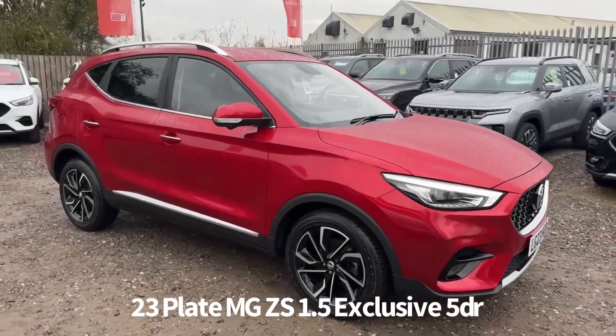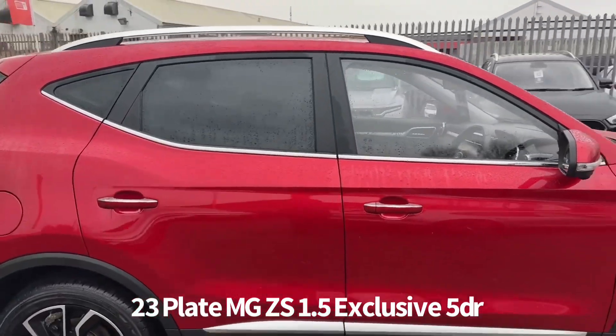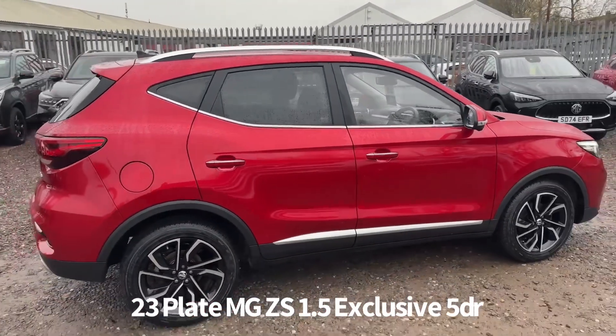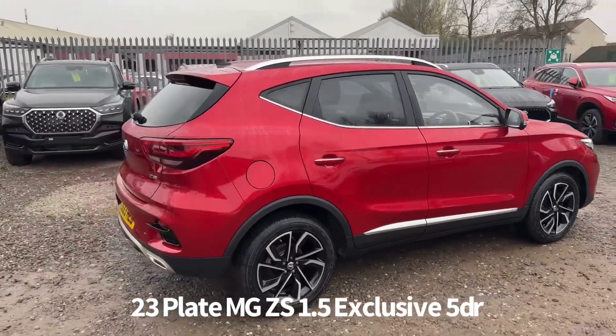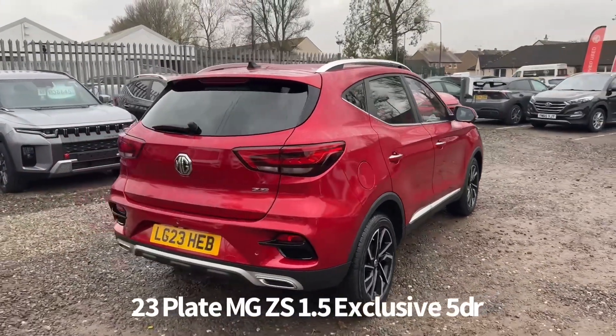Welcome to the Fraser's MG video walk-round for this MG ZS we now have available. This is a 23 plate MG ZS 1.5 Exclusive, five door, finished in Dynamic Red Tri-Coat. It's covered just coming up for 13,000 miles.